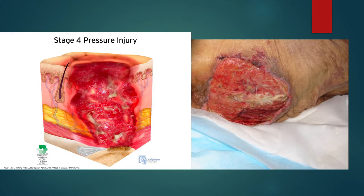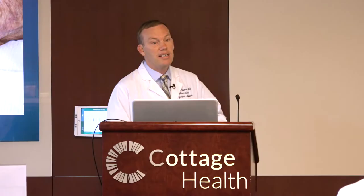Stage four means that we've violated into the fascia. The presence of visible fascia makes it a stage four. The presence of muscle makes it a stage four. Obviously, bone and ligament make it a stage four. This picture on the right is showing that we have some either fascia or ligamentous tissue visible in there — so that, by definition, is a stage four. It doesn't have to be down to the bone to be a stage four.